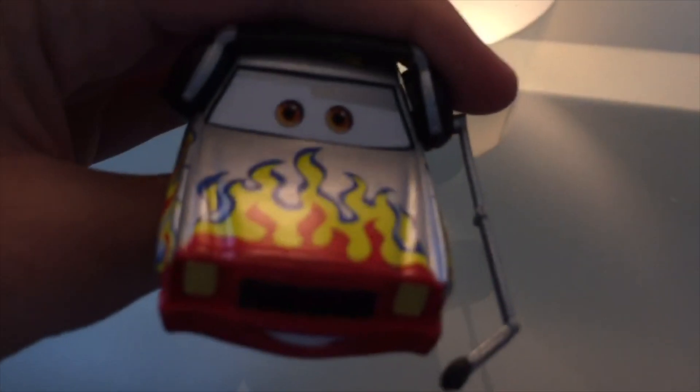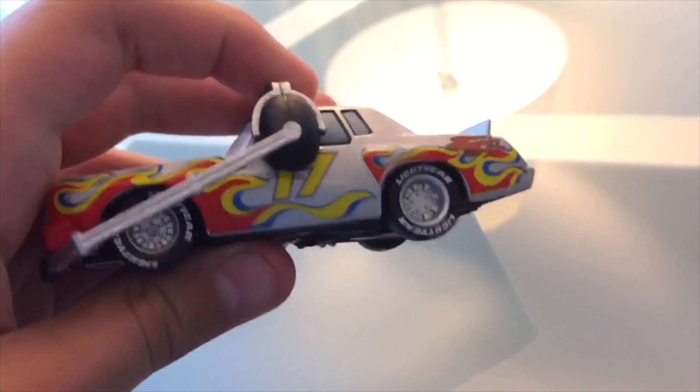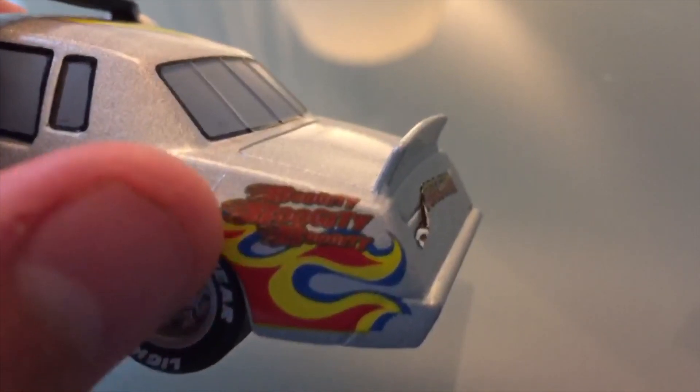He actually does not have raised eyelids — most of the Disney Store guys do have that feature. Just the usual flames in reddish, orange, and yellow with blue outlining. He's got a big smile, the headlights are boarded up as usual, the grill is there, and the headset is sadly a bit uneven. Lightyear tires. The usual number 17 on the side with flames branching out, and more flames starting up here with 'Boogity Boogity Boogity' written on the back with flames trailing off the B.